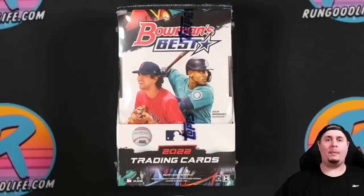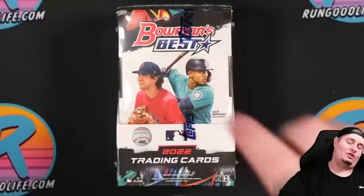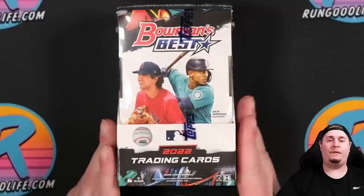When something or someone says they are the best, it often comes with a debate. Is Michael Jordan the best basketball player of all time, or is LeBron? Is Tom Brady the best quarterback ever? Is Run Good Life the best trading card YouTuber of all time? All of those are highly debatable. But there is no debate — this is truly the best configuration of Bowman to come out every year. You get the best blend of prospects, rookies, and veterans. Such a fun set every year. It is finally here — let's check out some Bowman's Best.